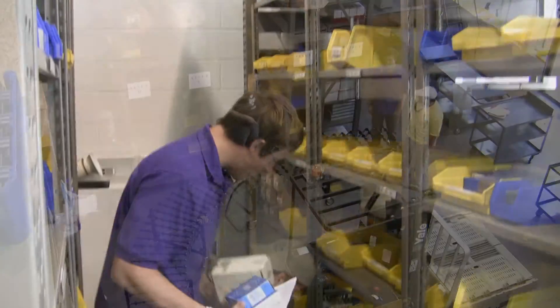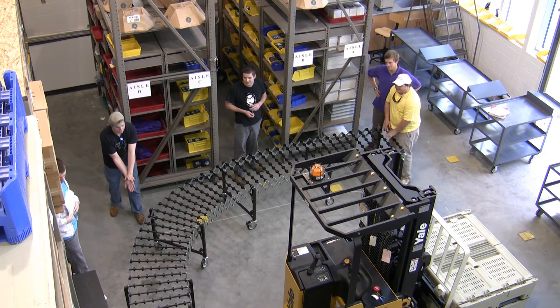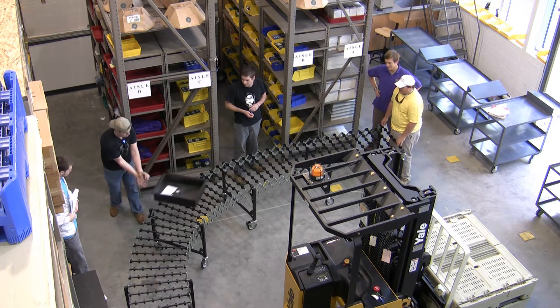In the lab you are witnessing here, students gain an understanding of the order picking process, the impact of zoning in a distribution center, and experience the most labor-intensive and highest cost activity in warehousing.